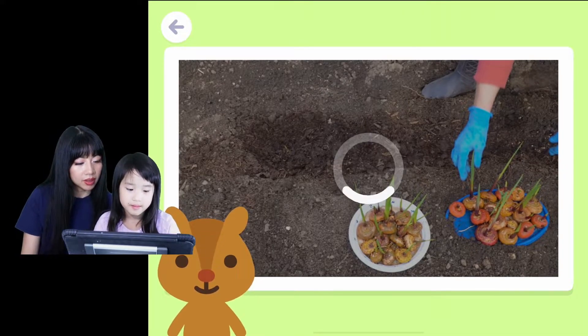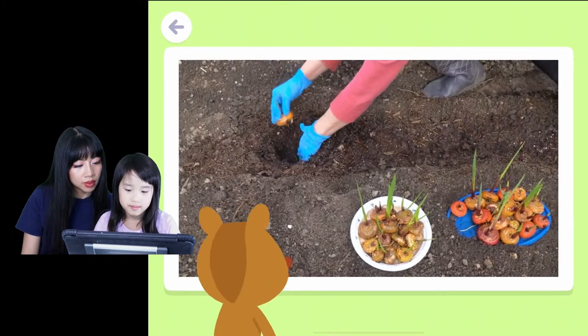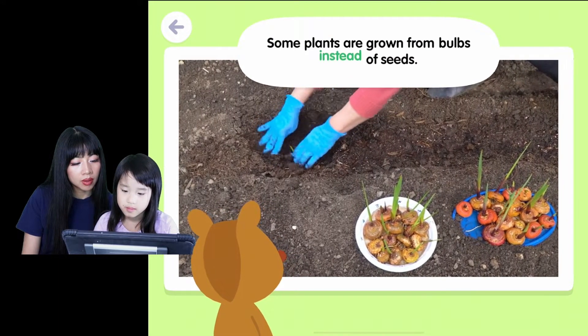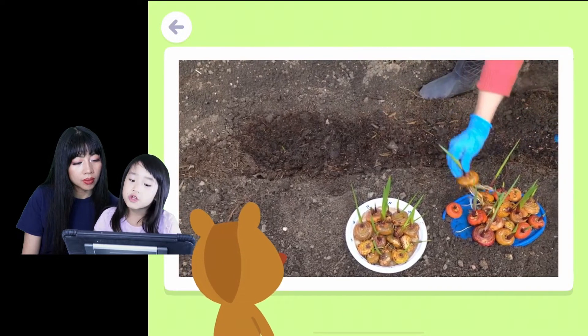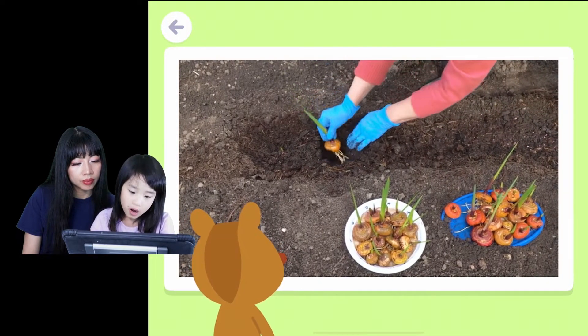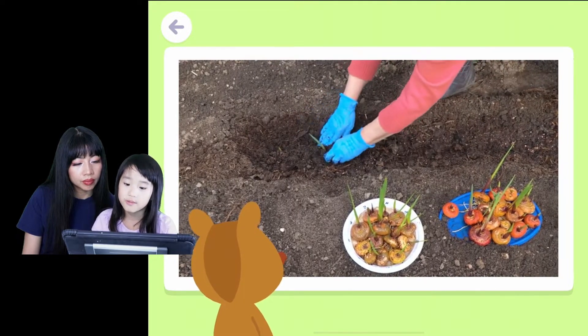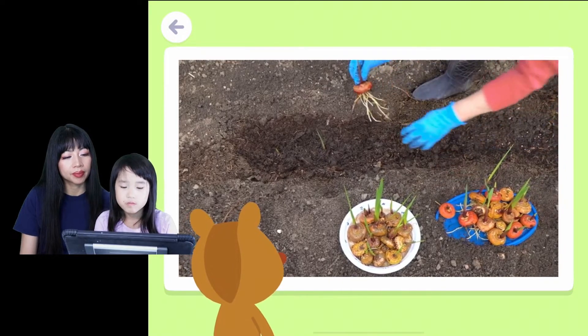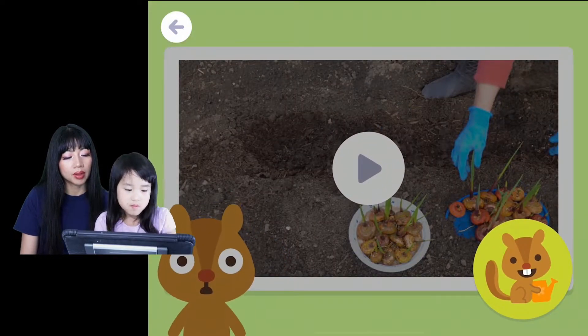Ooh, what is this? Onions? Some plants are grown from bulbs instead of seeds. So they grow up, and then they're planted to make them grow better — they're making it grow again. Wow, that's awesome.